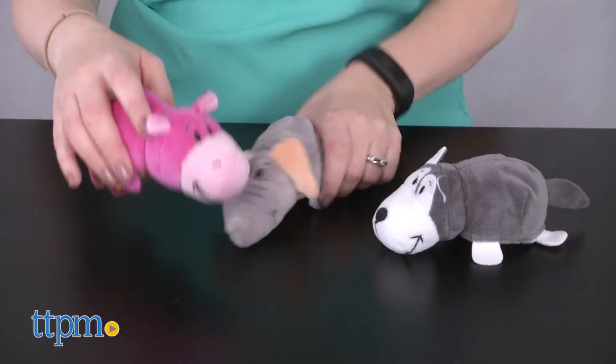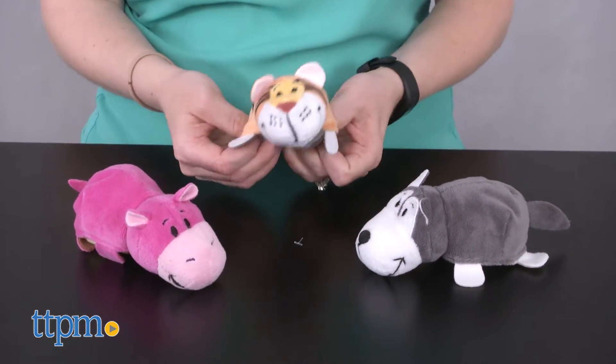Each is sold separately. Kids ages 3 and up are going to like collecting not one, but two stuffed animals in one.